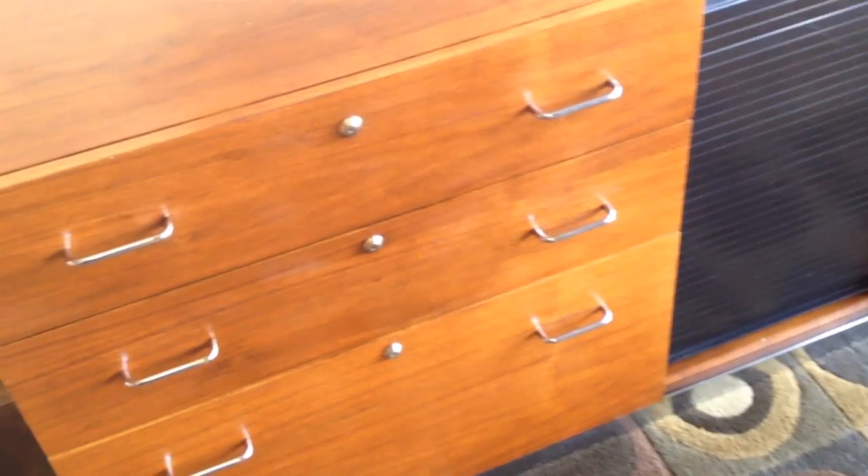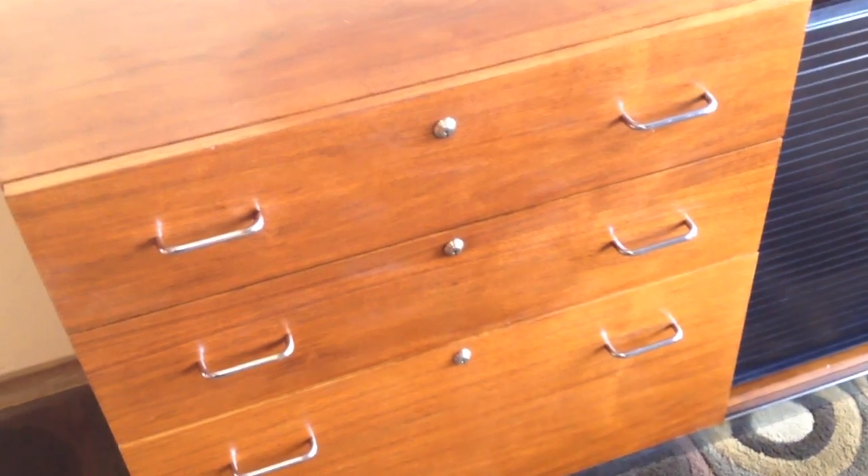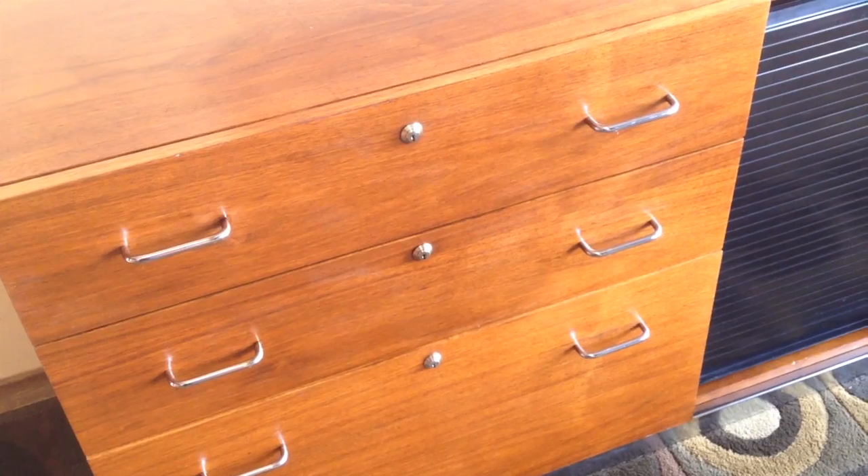The nicest thing about this cabinet is that each of the drawers locks. As you can see, all of them have their own independent locks and we have the keys for all of them. As well, there's a cover on the other side that has its own independent key, and there's lots of storage there.